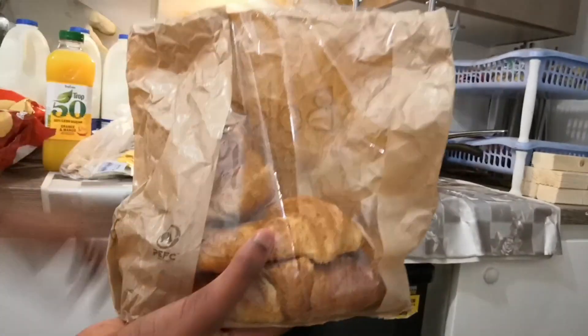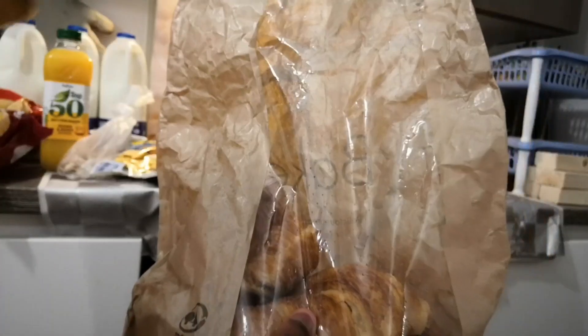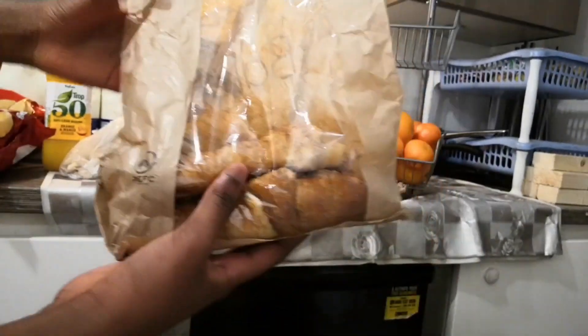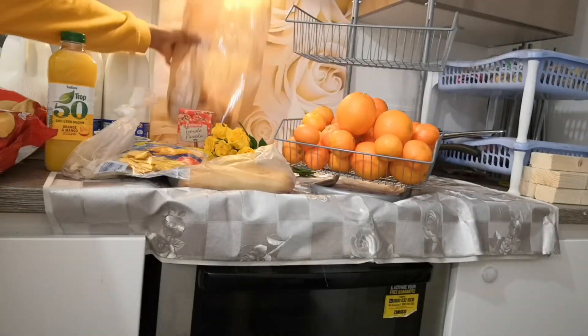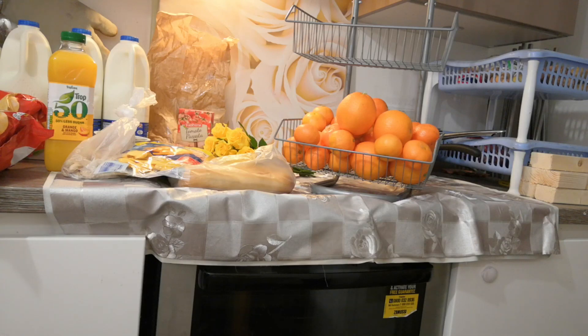One more thing - we also got croissants from the Lidl bakery. They're already half gone because we have four girls who just came back from school and helped themselves. Their bakery products are amazing.